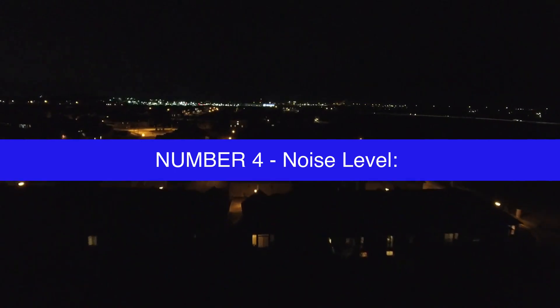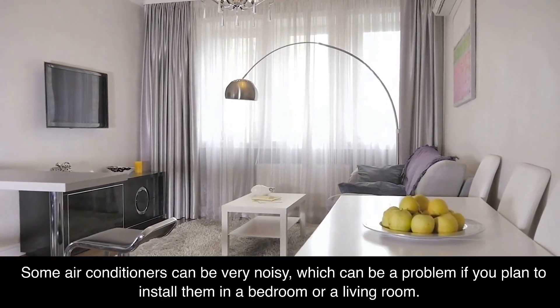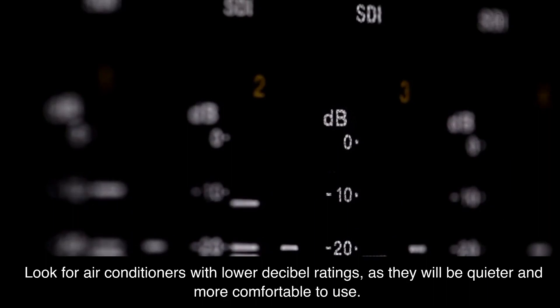Number 4: noise level. Some air conditioners can be very noisy, which can be a problem if you plan to install them in a bedroom or a living room. Look for air conditioners with lower decibel ratings, as they will be quieter and more comfortable to use.